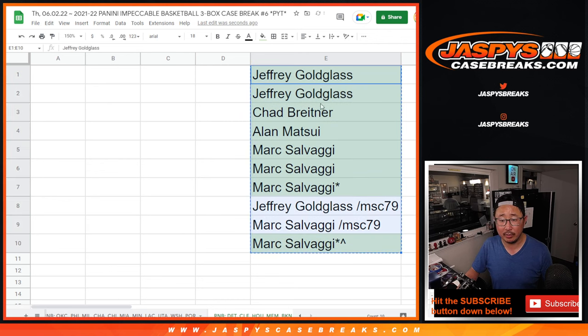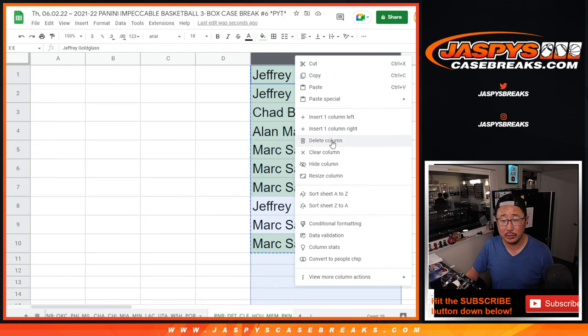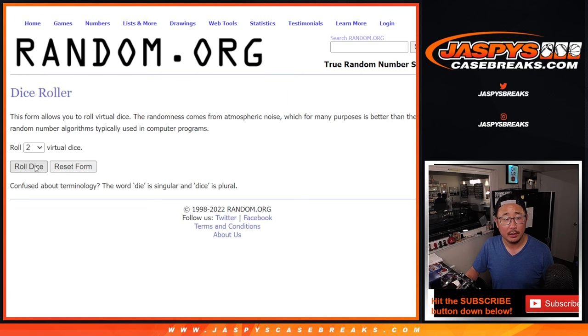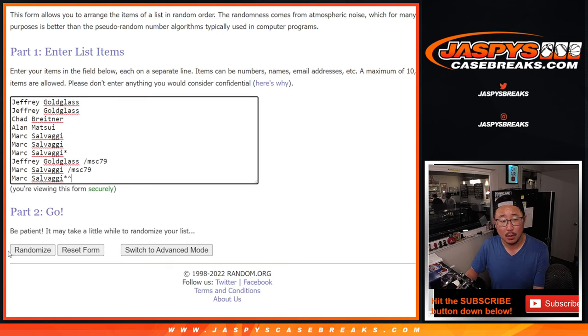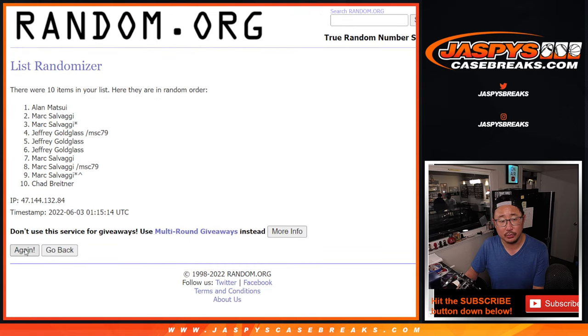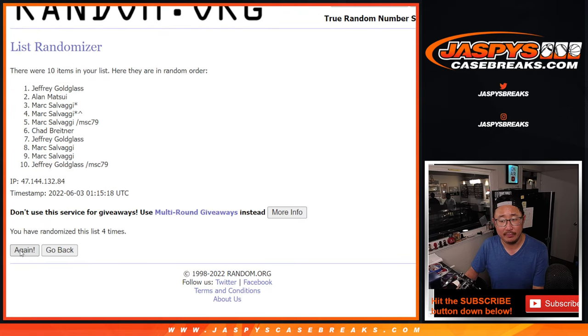So now let's gather all your names again. This will be the randomizer to assign you a number. Let's roll it — randomize both lists, one and a five, six times. One, two, three, four, five, and six.